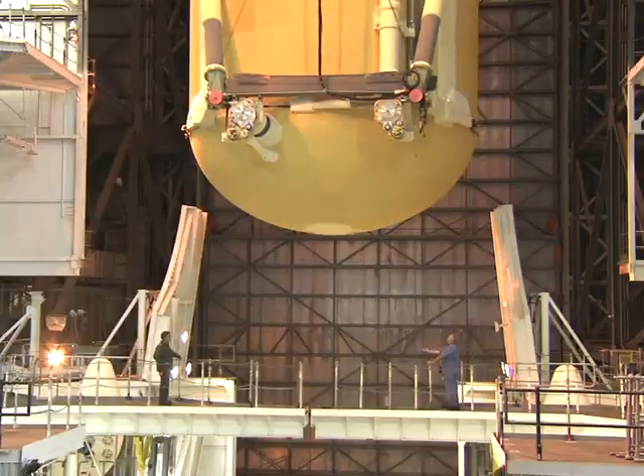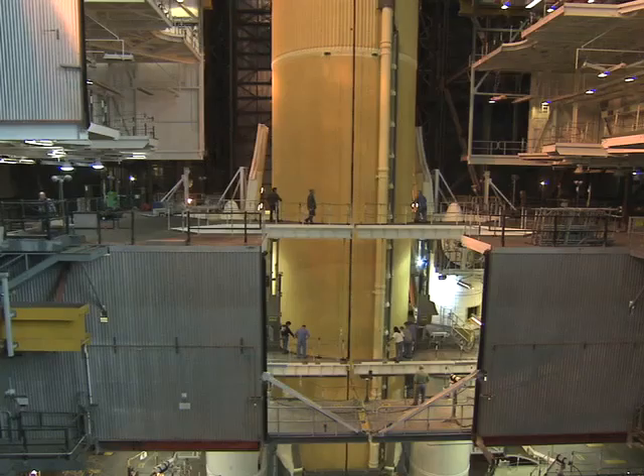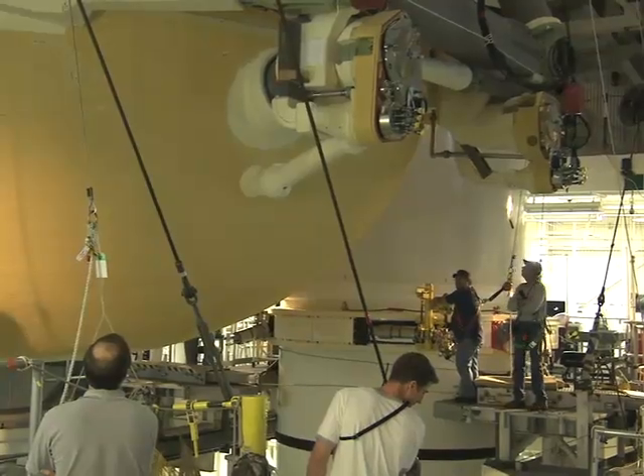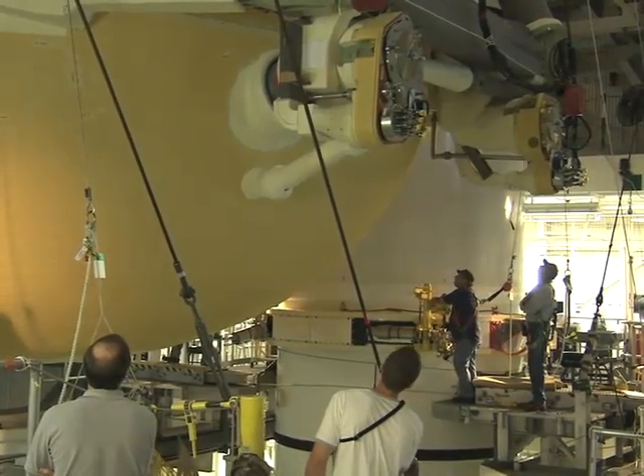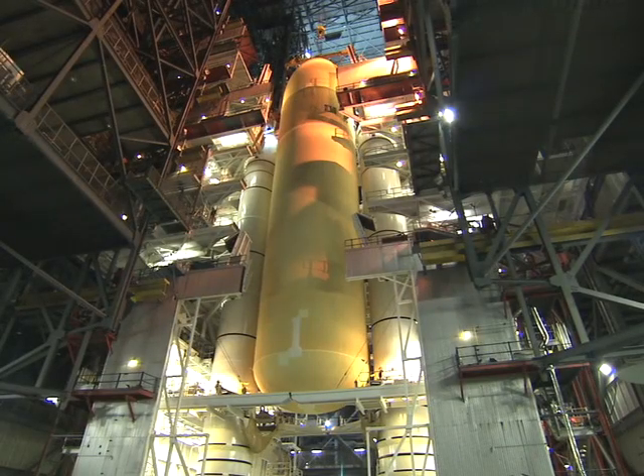Fittingly, we end where we began — with the shuttle, but Atlantis this time. That orbiter is still snug in her orbiter processing facility, but workers at Kennedy Space Center mated her external tank and solid rocket boosters a few days ago. Atlantis is set to roll over to the Vehicle Assembly Building on April 15th. Rollout to launch pad 39A will be about a week later, and the shuttle will lift off on what's scheduled to be her final flight on May 14th. Godspeed, Atlantis.